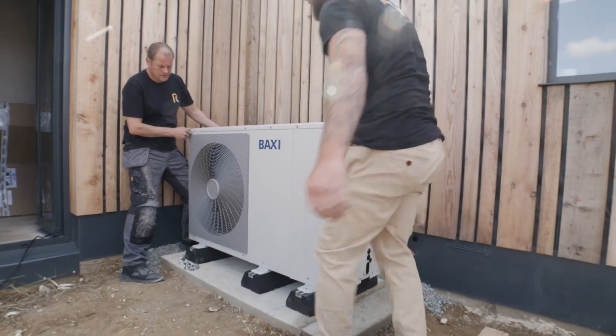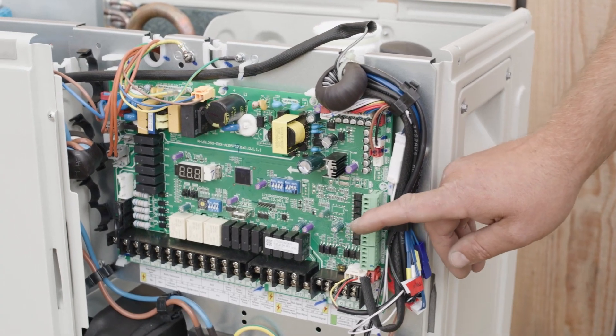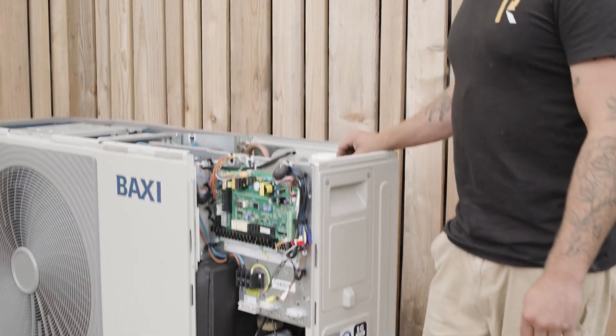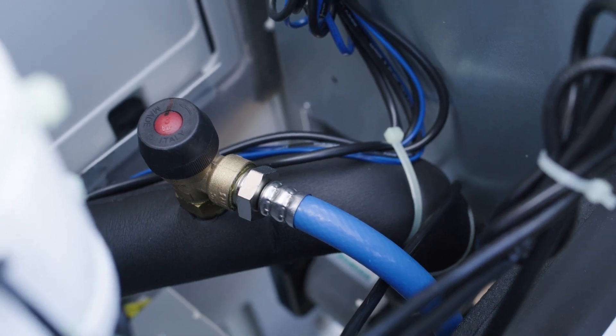The Baxi air source heat pump is a great option if you have, like us, limited space for the installation, as they've incorporated lots of parts of the system inside the outside unit itself. They have a MIMS controller, a circulation pump, a flow switch, an automatic air vent, expansion vessel and a pressure relief valve — all of which we would normally need to find space for inside.